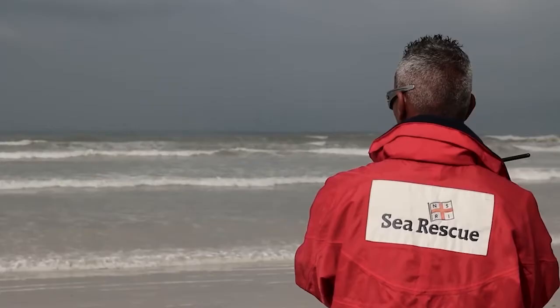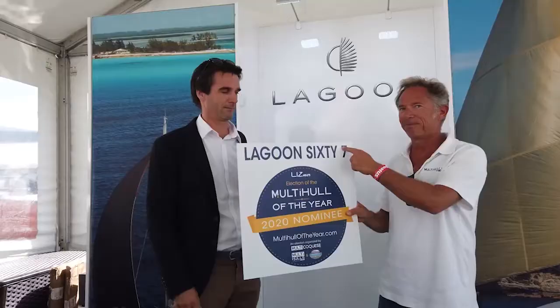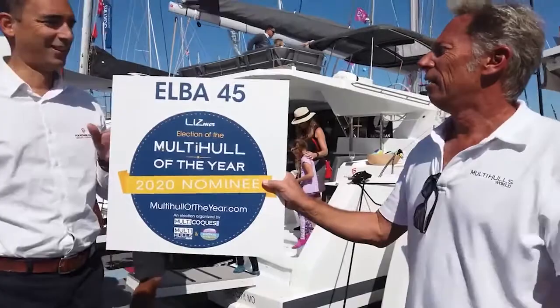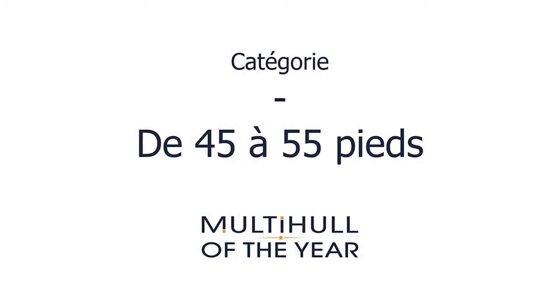And now, back to catamarans — because why not? Multi Hulls World magazine has opened voting on its popular Multi Hull of the Year contest. This is an annual contest that generates a lot of interest in the catamaran industry, with the brands behind nominated boats really pushing their fans to vote. So for those of us who love cats, it's a good time. The nominated boats are placed into four categories: under 45 feet, 45 to 55 feet, over 55 feet, and power cats — or multi-power as they call it.